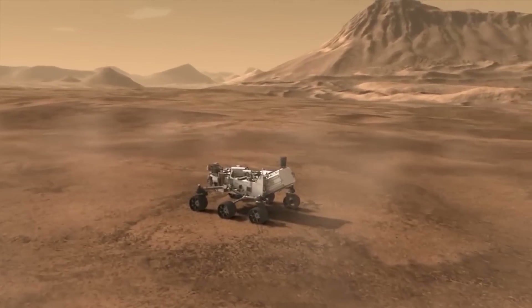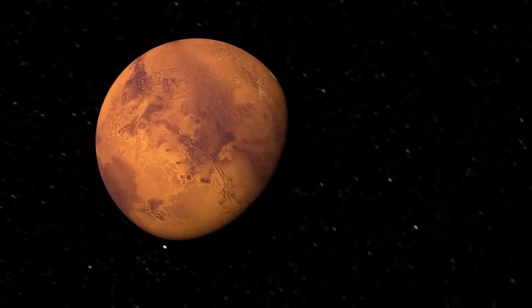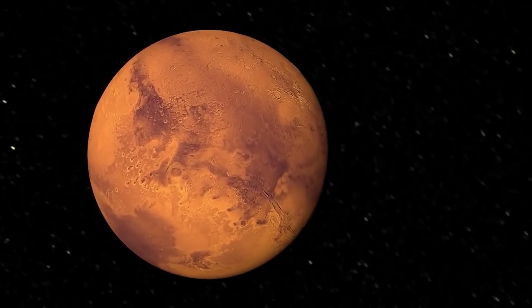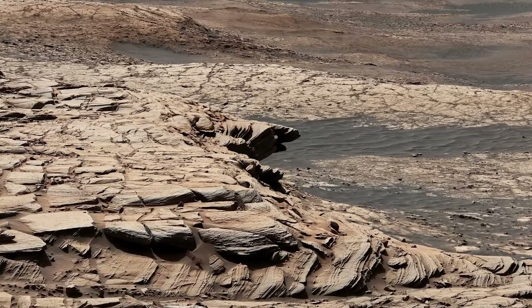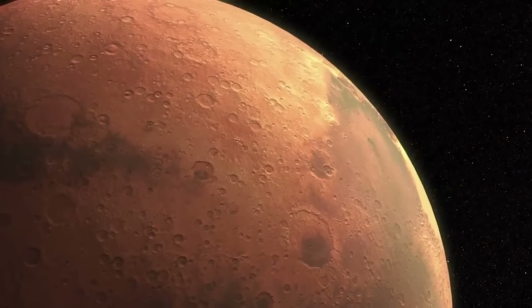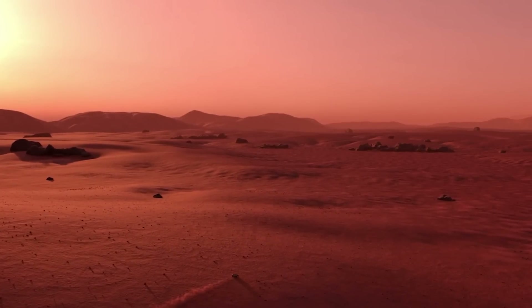Apart from the Perseverance rover, the Curiosity rover has also found some organic compounds on the Red Planet, and this could be the sign they have all been waiting for to show the existence of life on Mars. Curiosity has managed to collect some organics that are rich in a type of carbon mostly associated with life here on Earth. However, Mars is a whole new world, and the Martian processes remain a mystery, so there is no way to find out what caused the carbon.